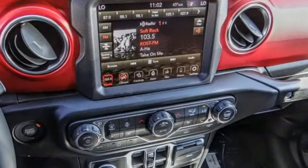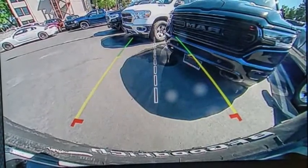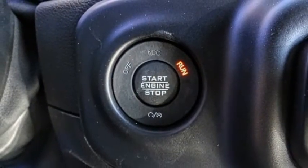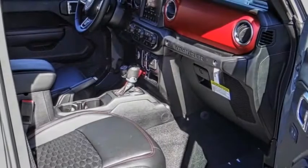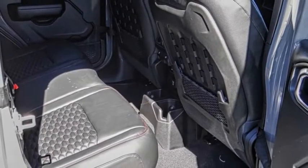This vehicle has less than 100 miles. Here are some of this vehicle's great options: electronic stability control, alloy wheels, brake assist, traction control, remote keyless entry, fog lights, four-wheel disc brakes, front license plate bracket, speed control, and rear window defroster.